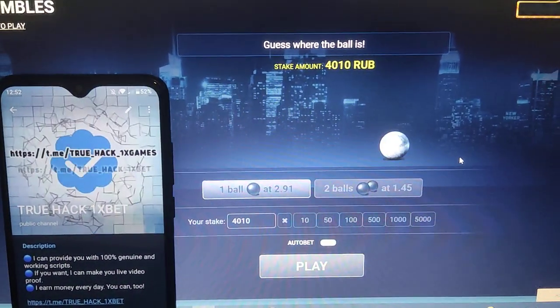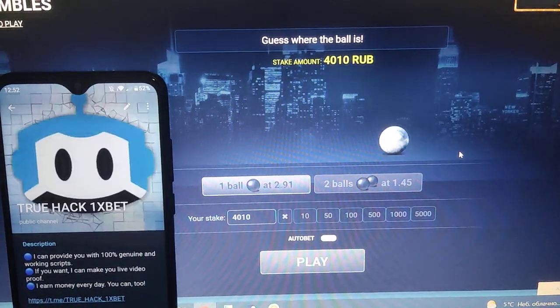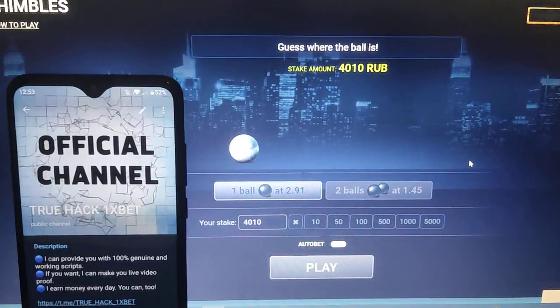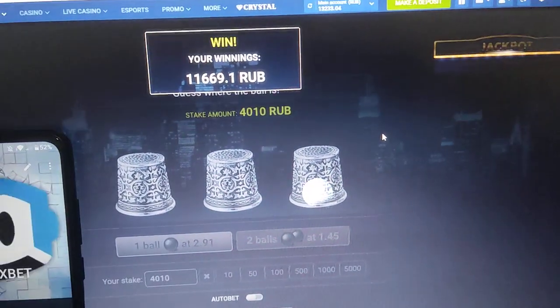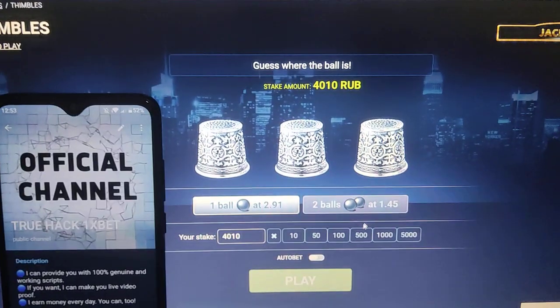Look at this right now. You see, the script is showing me the ball every single time and I can see where the ball is. Look at this, it's here — so I press here and win money. Look at the balance — amazing script guys.